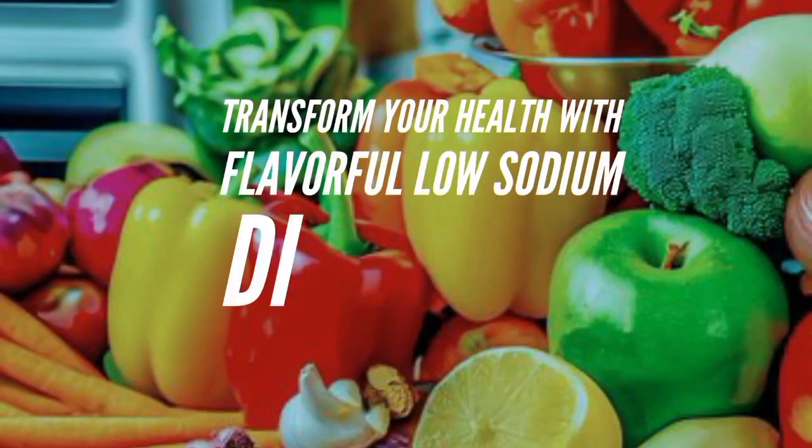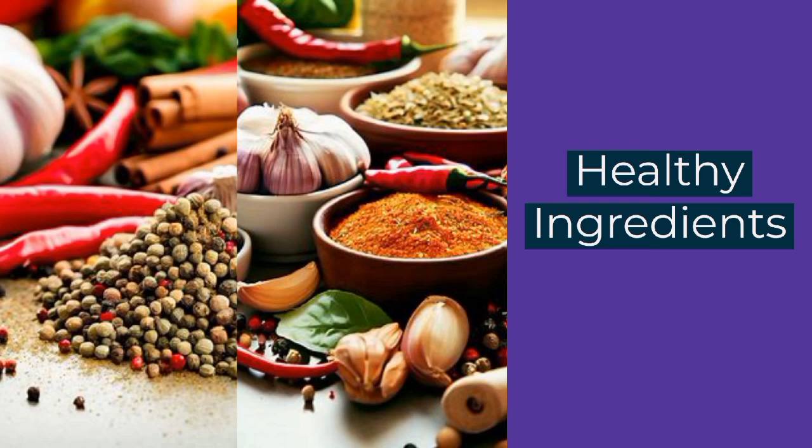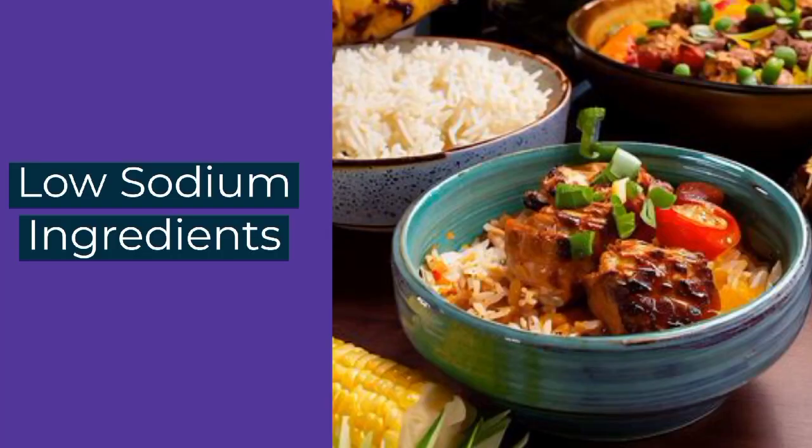Transform your health with flavorful low sodium diet meals. Today we will explore the power of flavor in transforming your health through a low sodium diet. The importance of a low sodium diet cannot be overstated — excessive sodium intake can have detrimental effects on our health, contributing to conditions like high blood pressure and heart disease. When it comes to flavor, we don't have to sacrifice taste when reducing sodium.